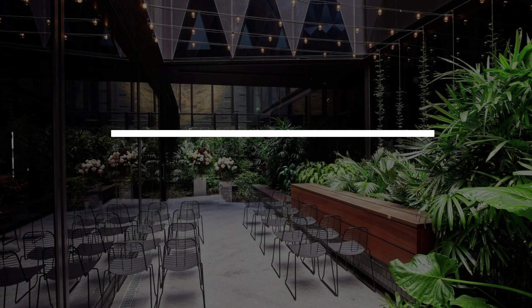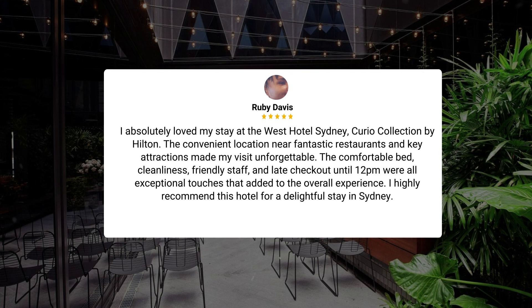I absolutely loved my stay at the West Hotel Sydney, Curio Collection by Hilton. The convenient location near fantastic restaurants and key attractions made my visit unforgettable. The comfortable bed, cleanliness, friendly staff, and late checkout until 12pm were all exceptional touches that added to the overall experience. I highly recommend this hotel for a delightful stay in Sydney.